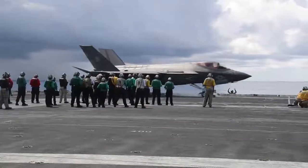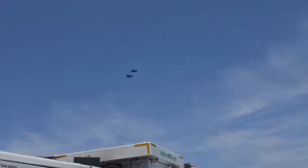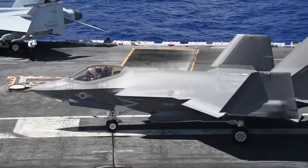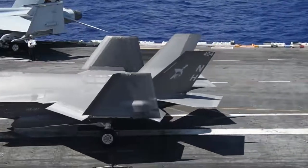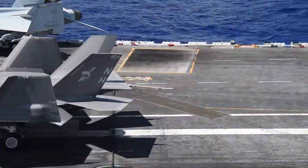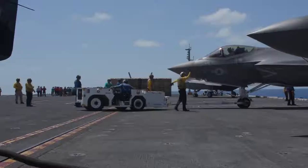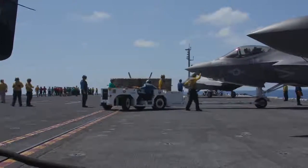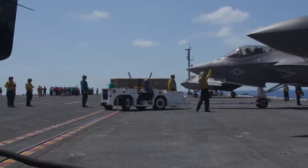The F-35 basically doesn't have a ceiling on it right now — it can just keep going. I'm a car guy and I like to compare it to the F-18. The F-18 is kind of like a classic car — tried and true, been around for a long time. The F-35 is more like one of the newer, modern cars — a lot more software based, better in many ways, more advanced, easier to handle, a lot more user friendly. The F-35 is really good in those regards.